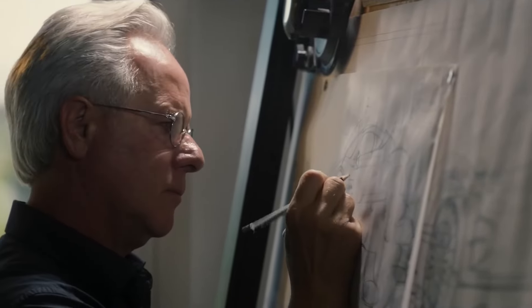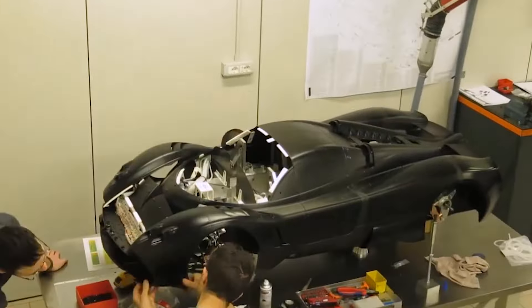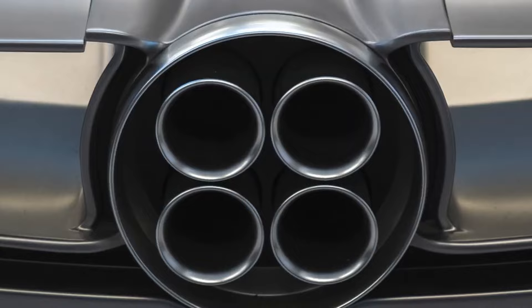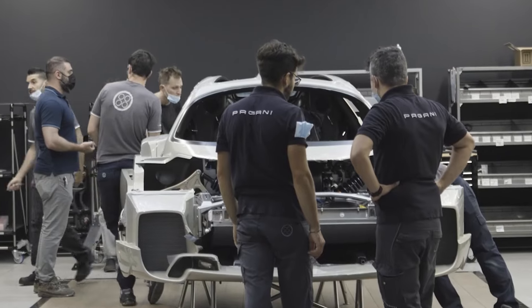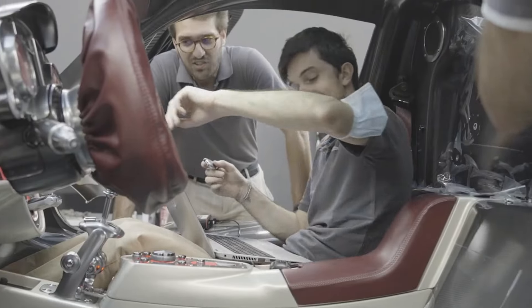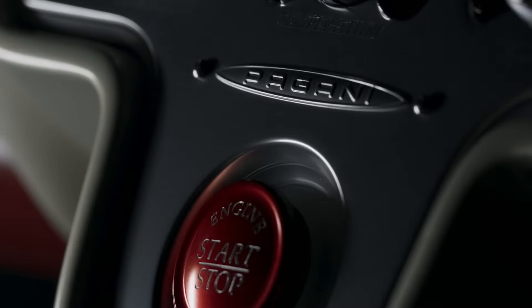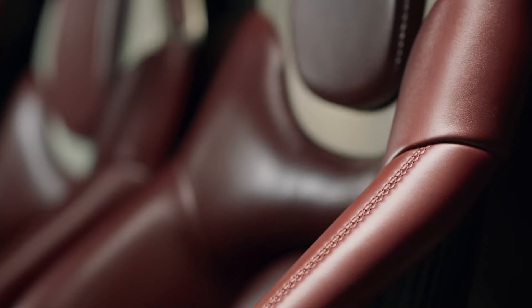More than 4,000 stylistic drawings, 10 scale models, one wind tunnel model, two one-to-one scale models, and countless ideas, research, and experiments on eight complete prototypes for a team effort that lasted more than six years. We put our passion, effort, and sacrifice into creating something timeless and cutting-edge in terms of technology.